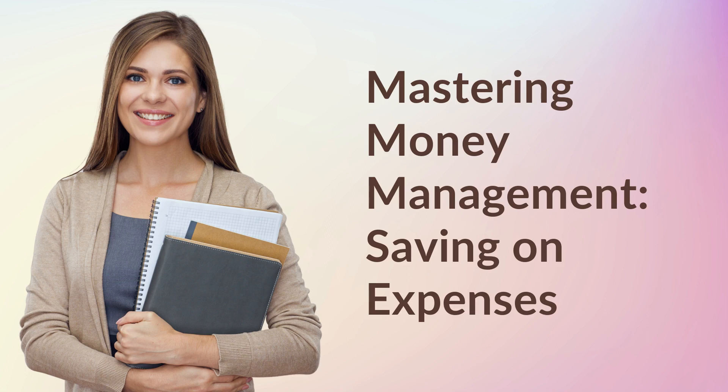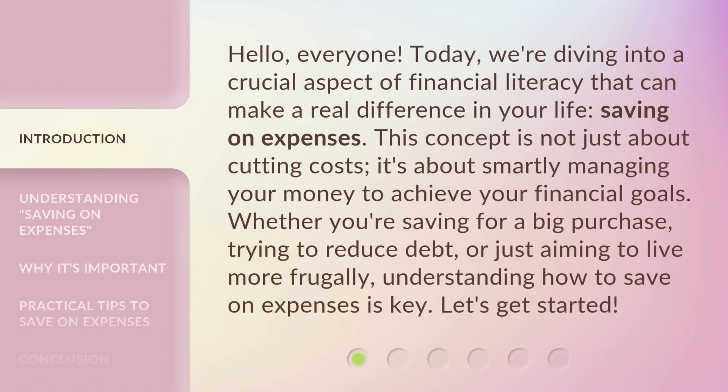Mastering Money Management: Saving on Expenses. Hello, everyone. Today, we're diving into a crucial aspect of financial literacy that can make a real difference in your life — saving on expenses.